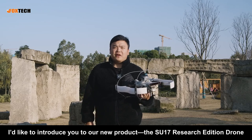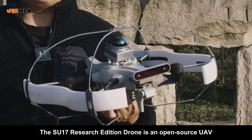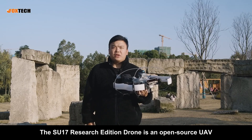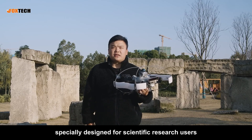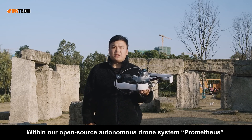Today, I'd like to introduce you to our new product, the SU-17 Research Edition Drone. The SU-17 Research Edition Drone is an open-source UAV specially designed for scientific research users. Within our open-source autonomous drone system, Prometheus,